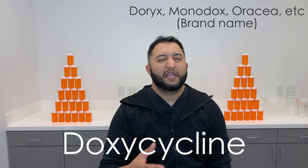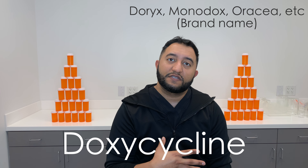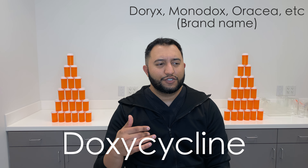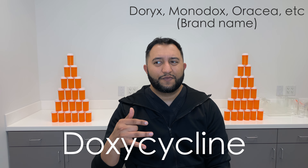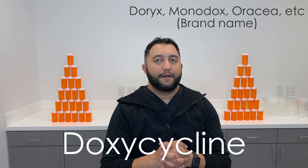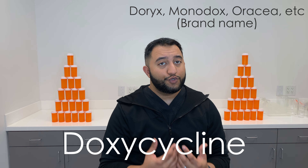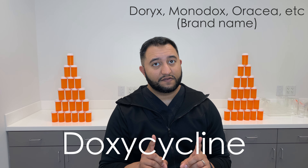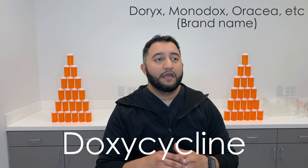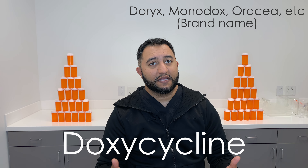Immediate release versions tend to peak in about 1.5 to 4 hours. The extended release versions of doxycycline can peak anywhere from 2.8 to 3 hours. It generally comes on pretty quick, which is why doxycycline is usually taken twice a day — morning and night. You can take it three times a day; I've seen that dosing. I've seen once-a-day dosing as well. It just really depends.